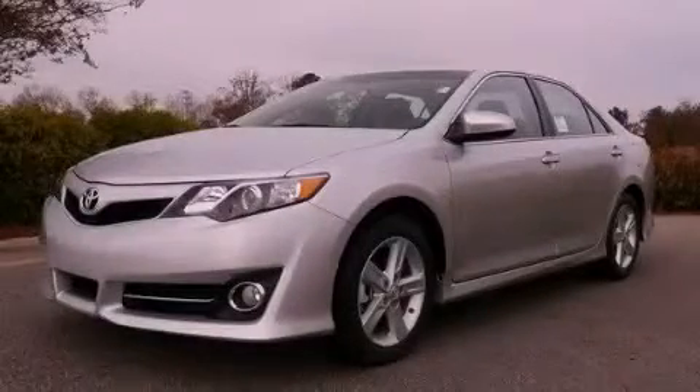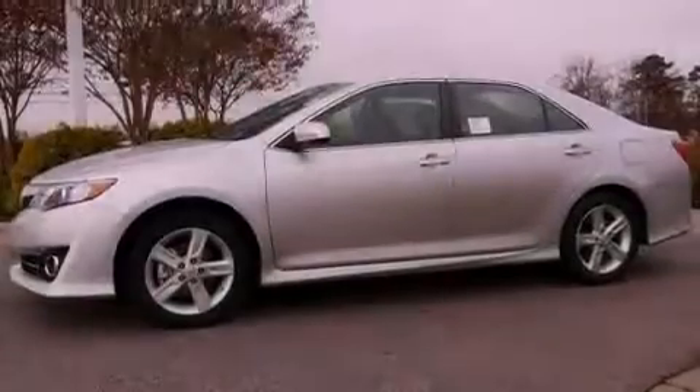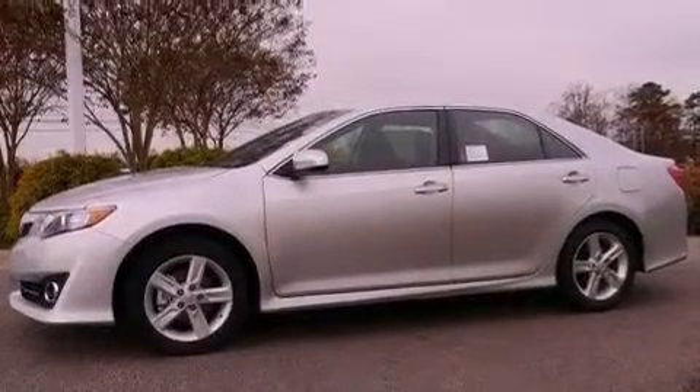This is a brand new 2012 Toyota Camry. It features a 2.5 liter 4-cylinder engine and a 6-speed automatic transmission.